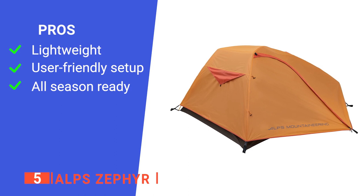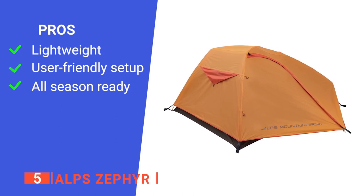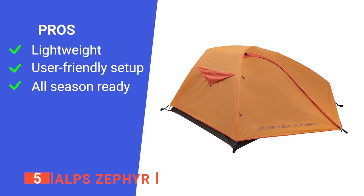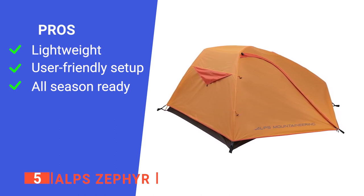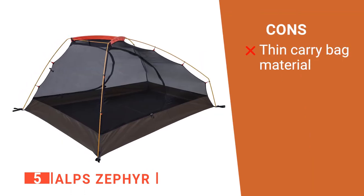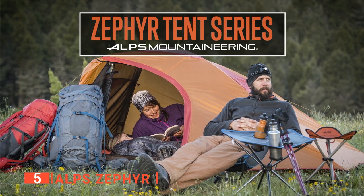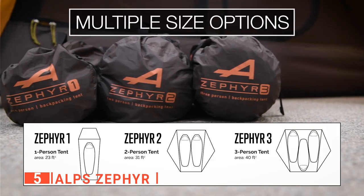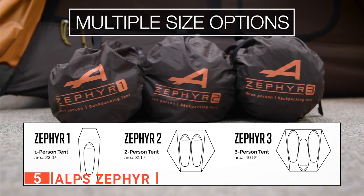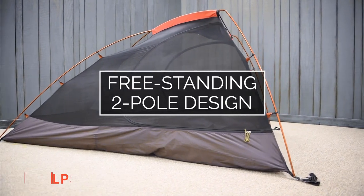Its pros are: it is very light and easy to carry around, it is easy to set up and take down for quick location hopping, and it is waterproof and UV resistant so the weather is not much of a concern. However, its stuff sack may not be durable enough for daily use. The Alps Zephyr tent is an excellent product that allows you to quickly relocate from location to location, and it's the perfect tent for people new to camping.